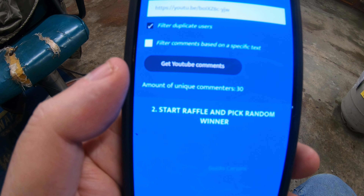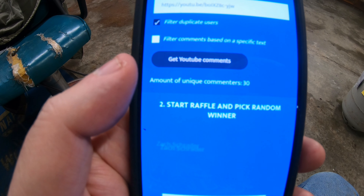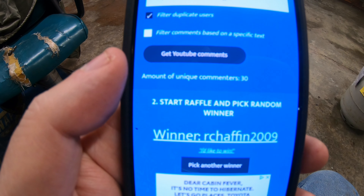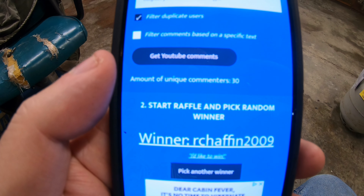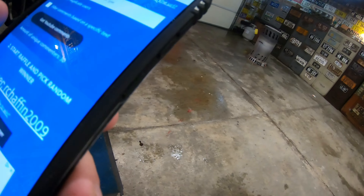Drum roll... our champion is OurChafin2009 — you are the winner! Congratulations! I'll be sending you an email or a message so we can get your address and I can ship off this great stuff to you. Thanks for joining — maybe next month I'll have another drawing!